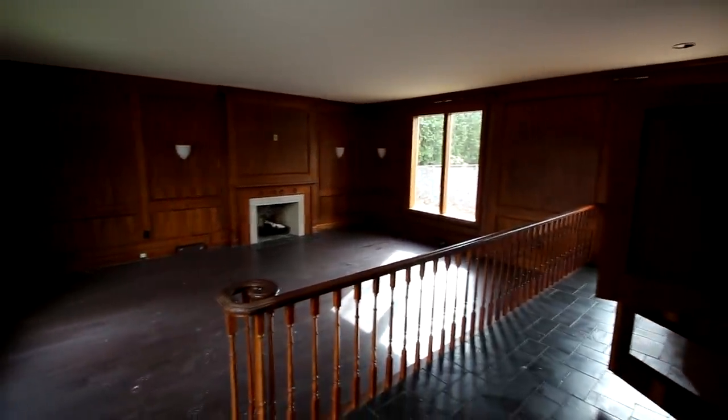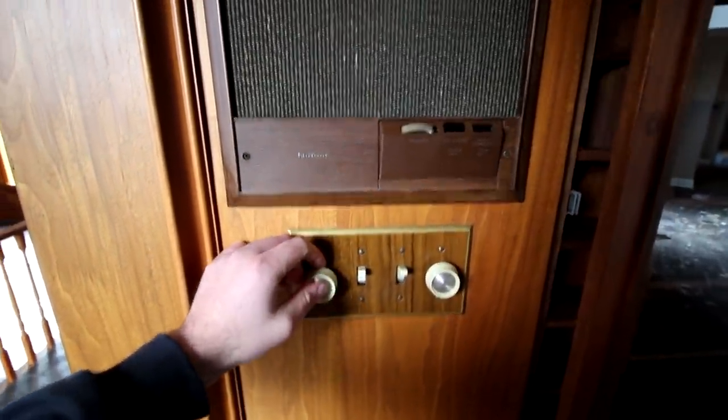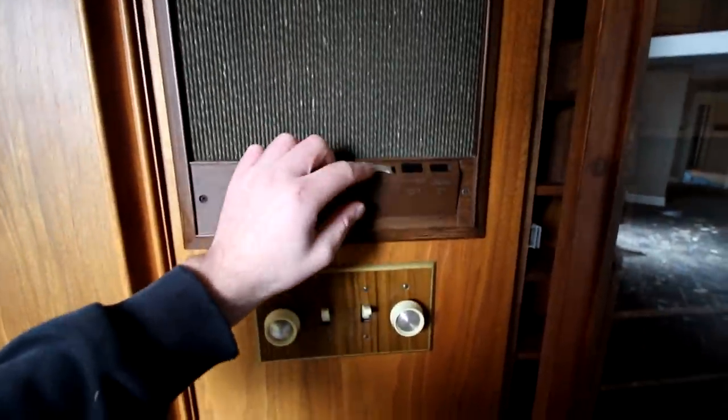There's a lot of different wings and stuff. Just how this place is kind of old — look at that old school PA system. I wonder if the power still works. Nope, no power. This is kind of neat, but yeah, this is a neat house, that's for sure.